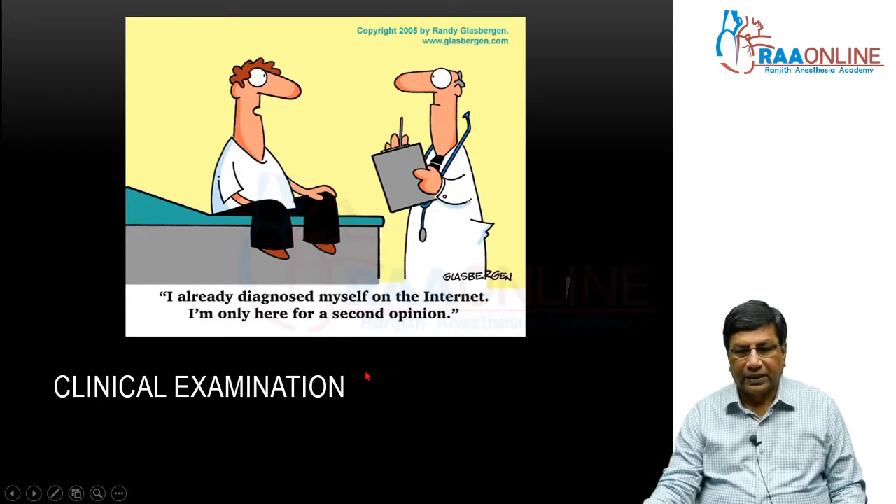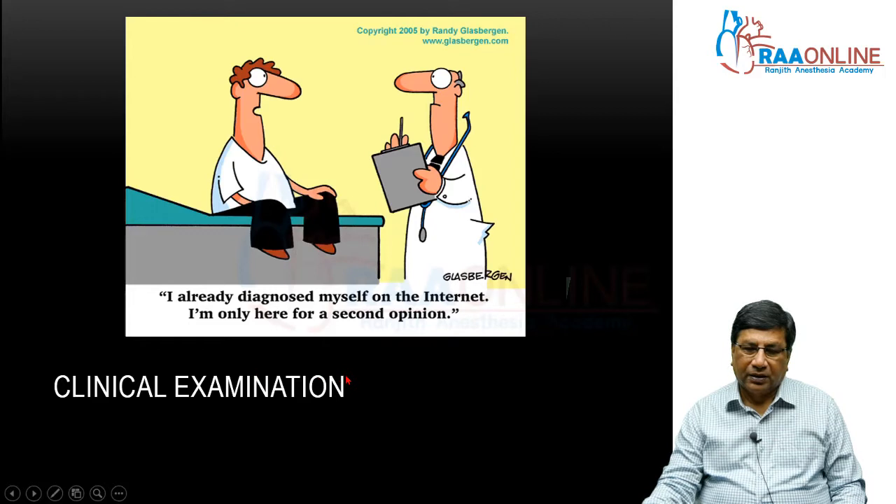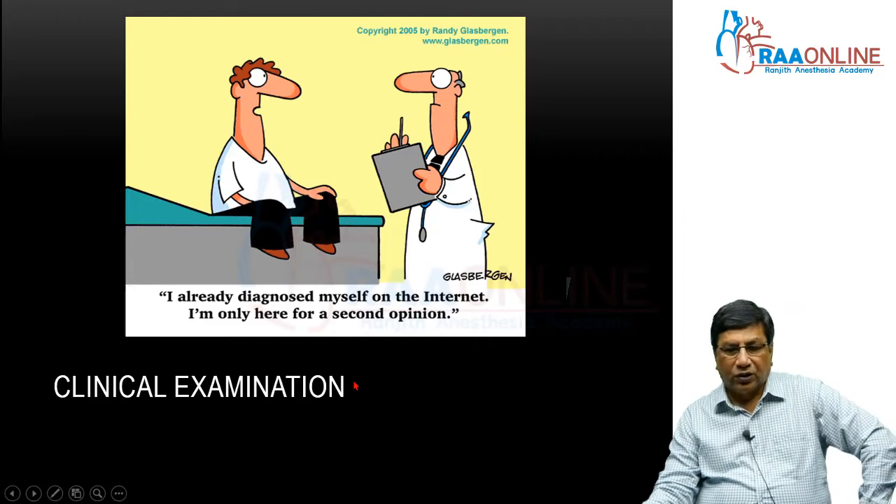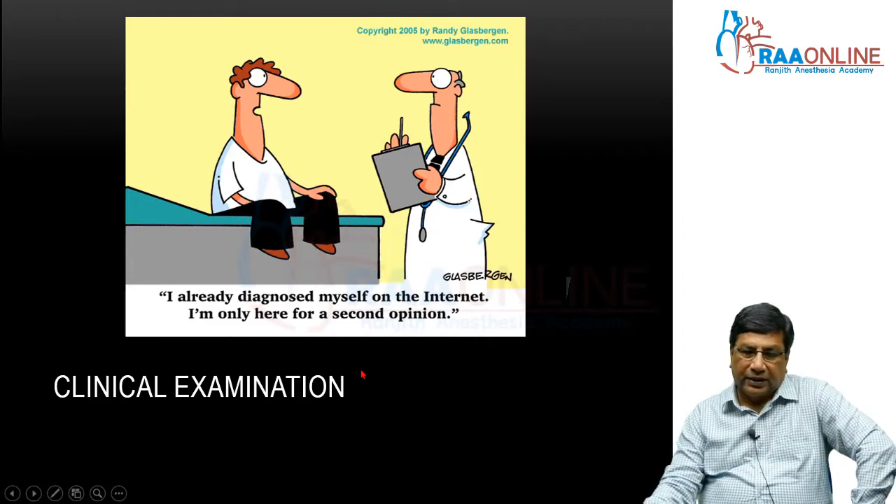The majority of them believe in the investigations. But many times a good clinical examination — by which I mean a good history and a careful clinical examination — is definitely going to give a lot of ideas about what investigations you have to do, how to interpret those investigations, and how to manage that particular hypertension.